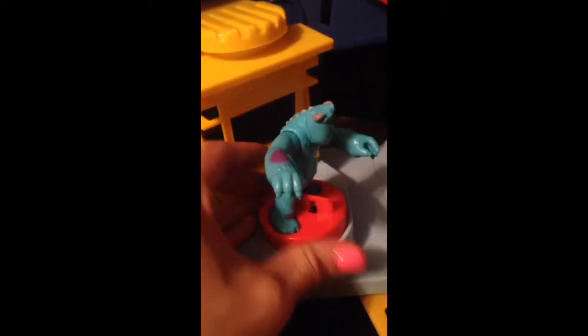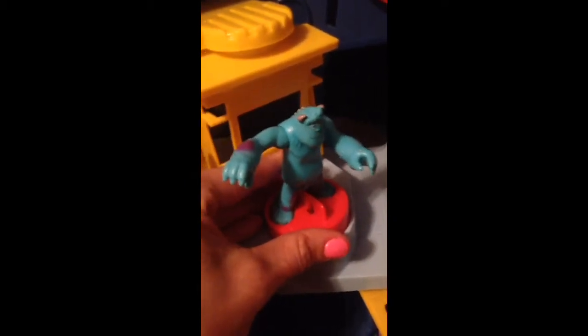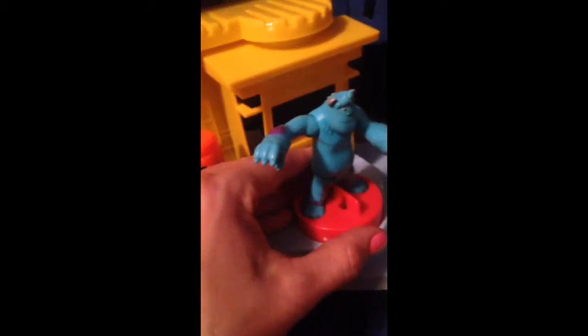And this right here turns and I guess Sully can stand on it, like this. Who is this right here? That's Sully. It's Sully. Good job. What does Sully do? Good job.